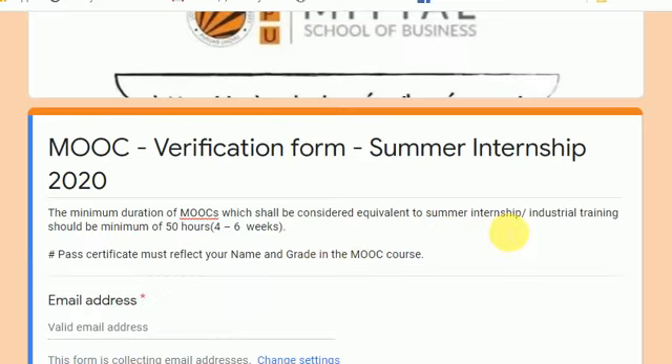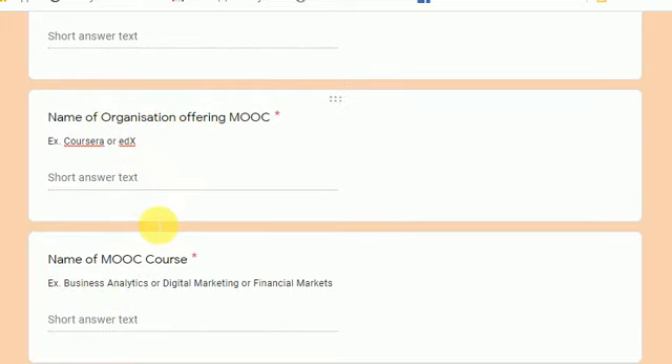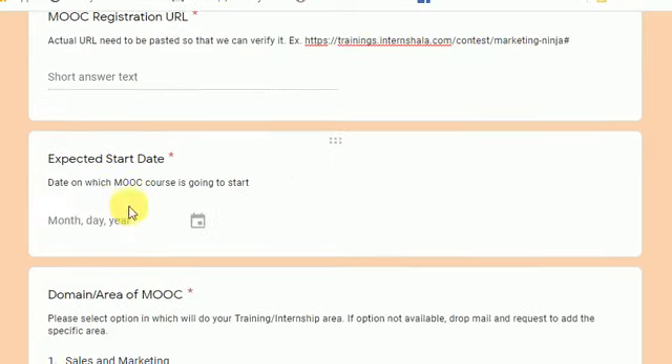This is how your MOOC form looks — the guidelines are written on it. First, give your registration number, then your name, then the name of the organization offering the MOOC, such as Coursera, edX, Harappa, or Henry Harwin. Then fill in the name of the MOOC course — for example, business analytics, digital marketing, or financial markets. You also have to paste the actual URL link of the MOOC so the team can click it and verify whether it should be accepted.